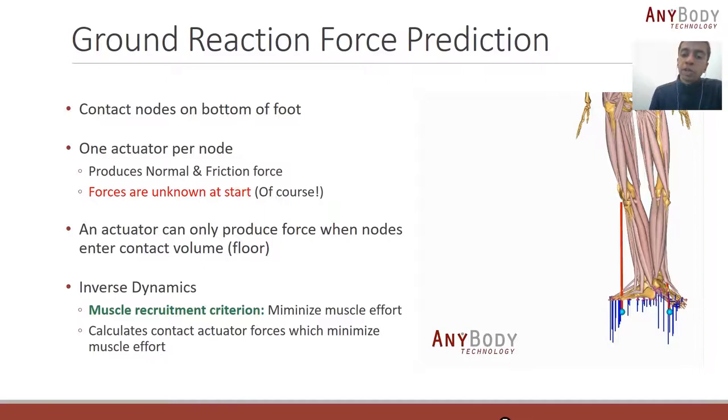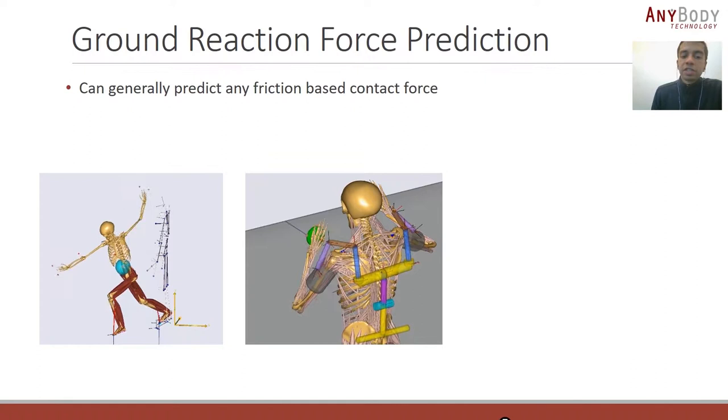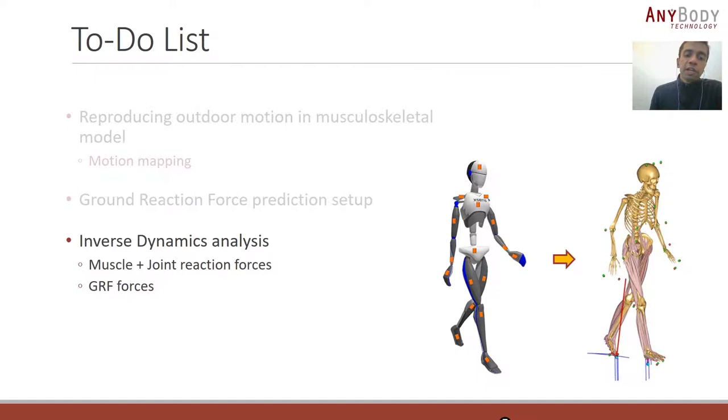Angelos will shortly present the results with kinematics recorded using the Xsens suit. One more thing: this algorithm, even though we call it ground reaction force prediction, can more generally predict the forces at any friction-based contact — for example, the forces between the feet and the ground during Tai Chi recorded using an Xsens suit, or the forces between the hand and the surface in a polishing task, or the forces between the foot and foot plate or back and backrest in an exercise machine. So we are done with ground reaction force prediction, which brings us to the final part: running the inverse dynamic analysis.